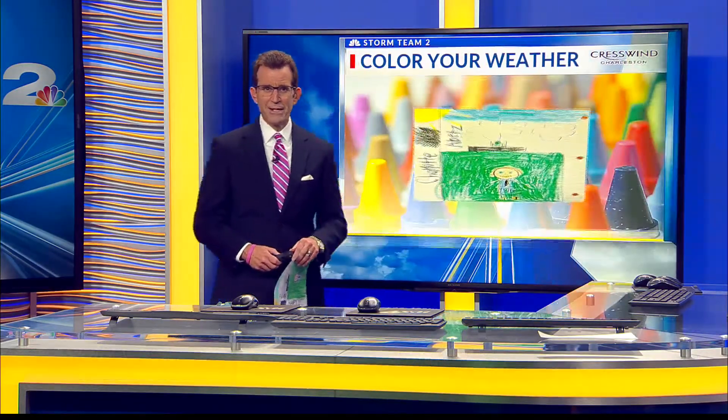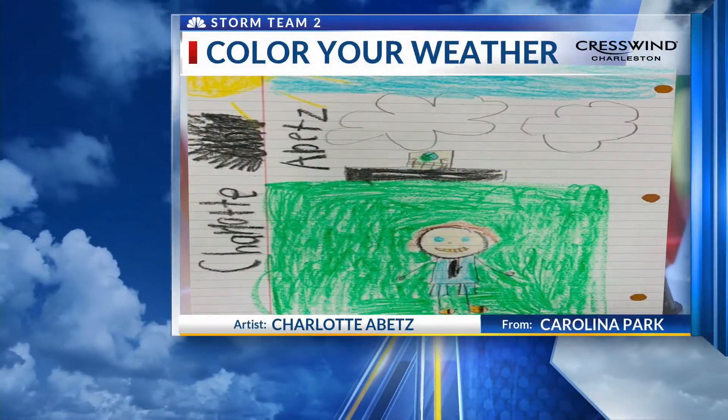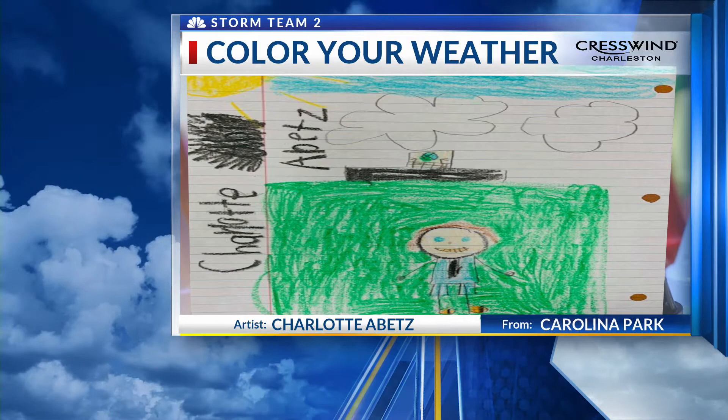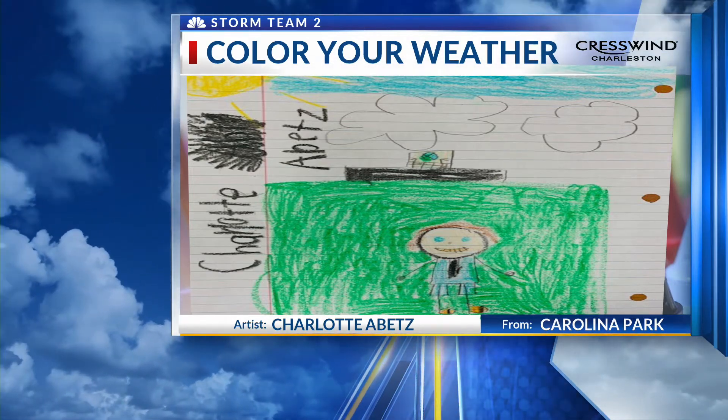And time for our Weather Artist of the Day. We're going to take you behind the curtain a little bit and show you what it looks like when we do the weather. We have a big green screen behind us, and Charlotte Abetz knows about that. She goes to Carolina Park Elementary School. Love it, Charlotte — and you look pretty good doing the weather there.